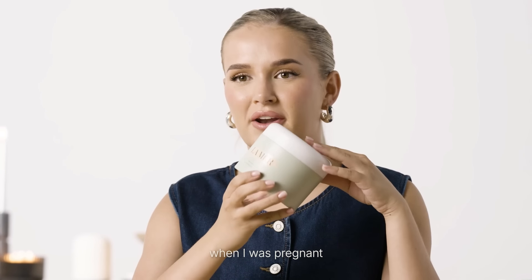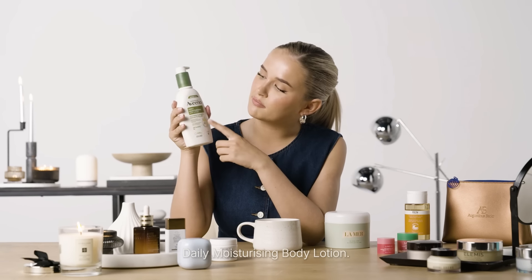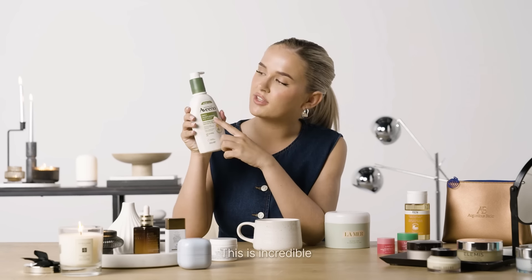The La Mer body cream is something I discovered when I was pregnant and this is just ultimate luxury. I can't say I use this every single day but at the weekends after my bath this is just heavenly to put on my skin. I also do love the Aveeno products — here I've got the daily moisturising body lotion, which is incredible for dry and cracked skin that I definitely get in the winter. And also their body oil as well — this is incredible. I'll sometimes mix these two together. Having a good body oil for me in the winter is essential because the dry skin can really be an issue.